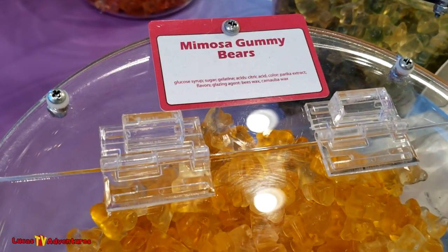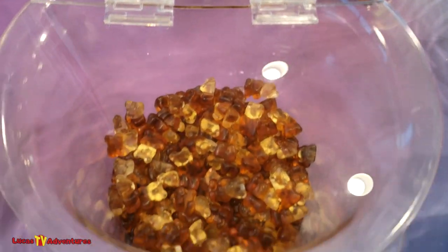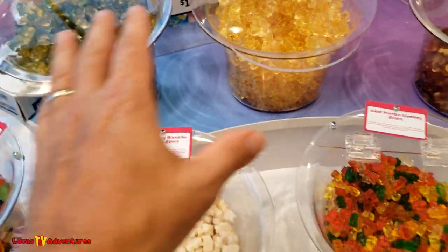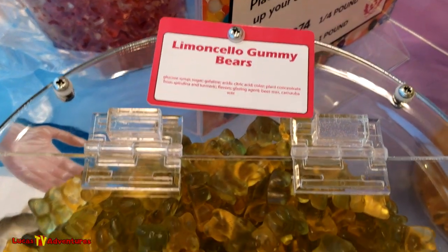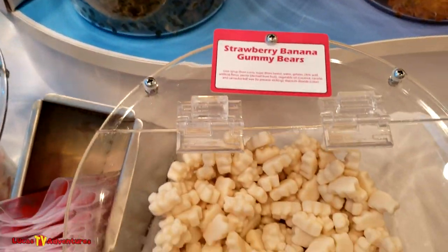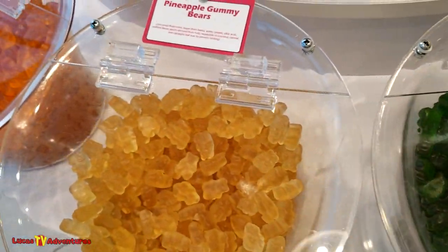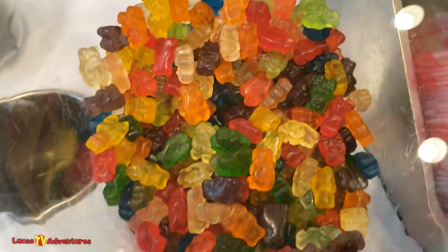Mimosa - that's a drink, I thought. Rum and cola gummy. Pina colada. This is the adult section up here, I can tell. Apple gummy bears, they're green. Here we got the normal ones - well-flavored bears. Yeah, those are the normal ones.